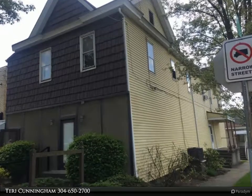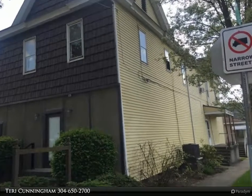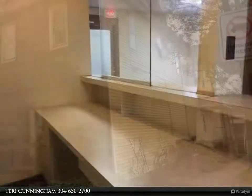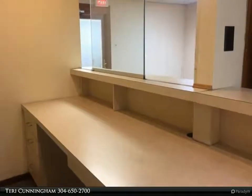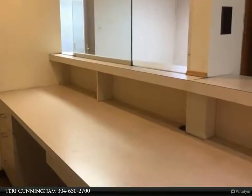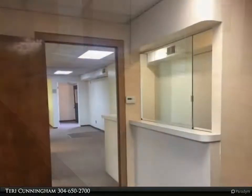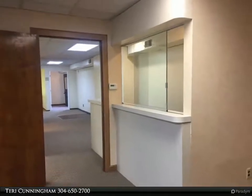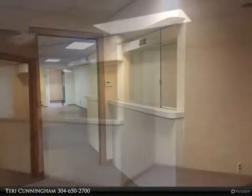This First Choice Realtors property video is presented by Teri Cunningham. Very spacious first floor commercial lease on a busy street with parking on the front and side street. There is also extra parking just one door away. This was previously a dental office — five private offices with a front lobby and reception desk and half bath.